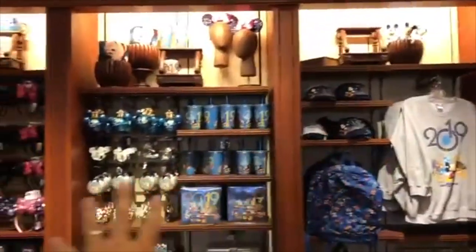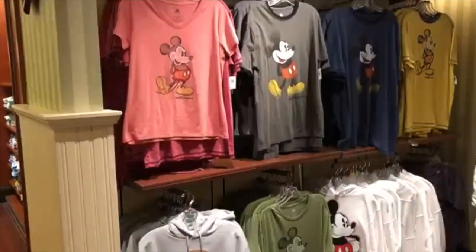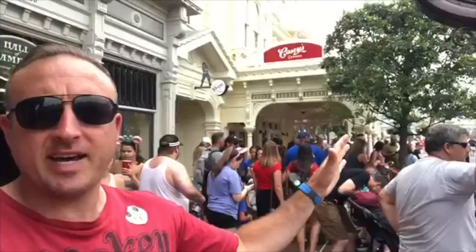All this over here is 2018 merchandise. If you enter the north end of the Emporium, towards Main Street and towards the castle, right next to Casey's Corner, you're going to find your women's section and other accessories.